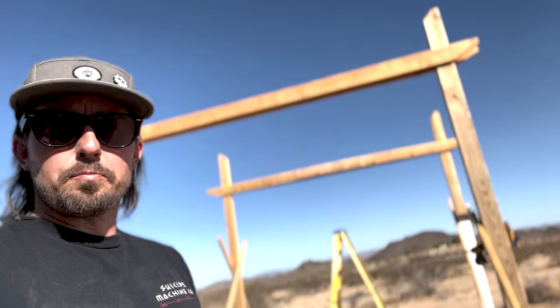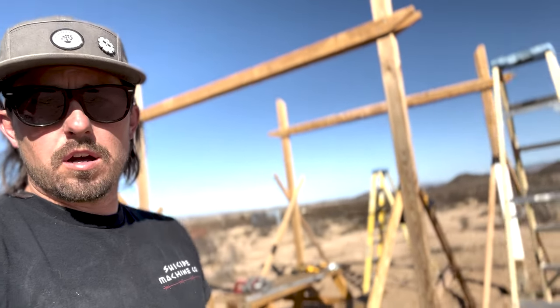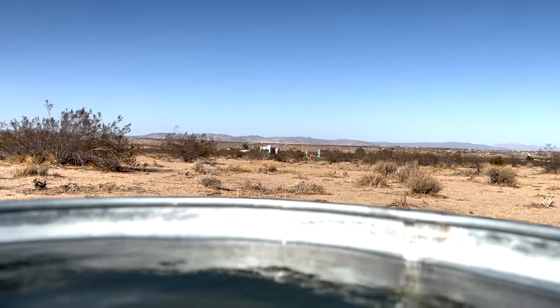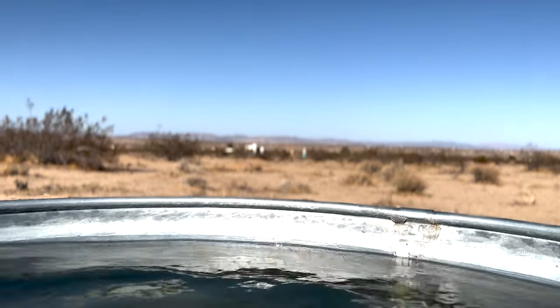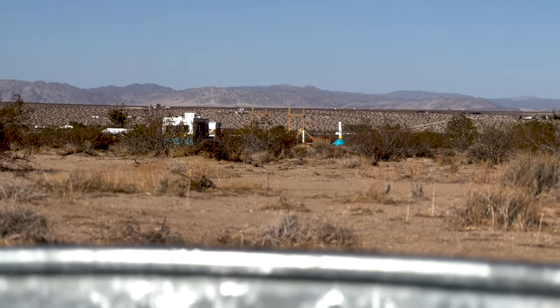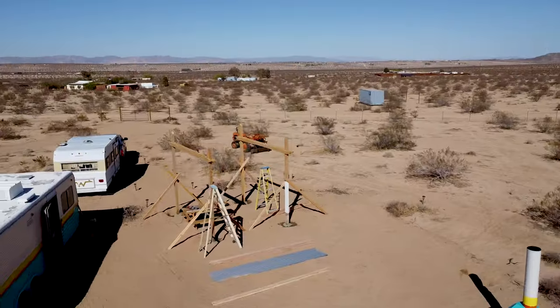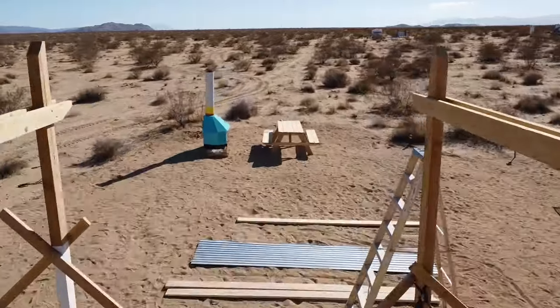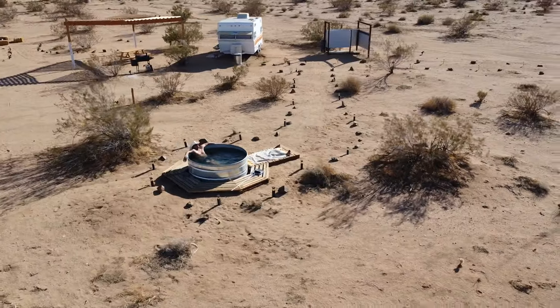Now that everything is plumb and square, we're good to go. I double-checked everything, the concrete is setting, and I'm just going to leave it. I do want to put the cross supports on once they're set. Until then, I get to do one of my favorite activities out here in the desert — enjoy my little oasis, enjoy that time alone in the water, away from the project. Stepping away from your project is about the best thing you can do; getting too deep can skew your view of it.